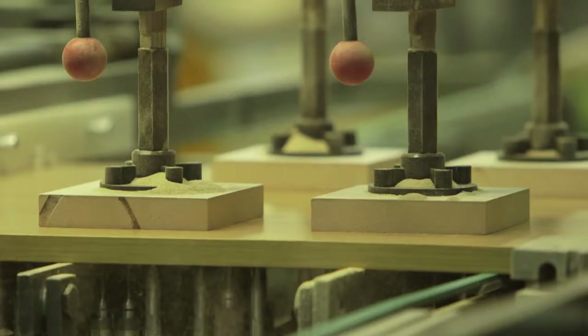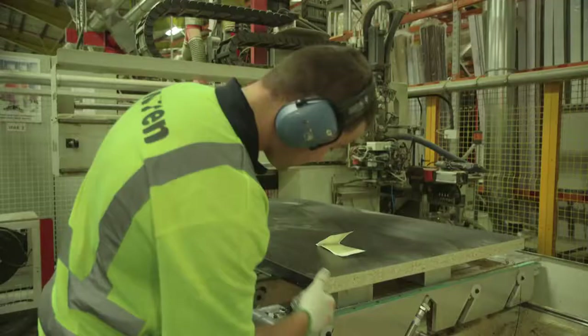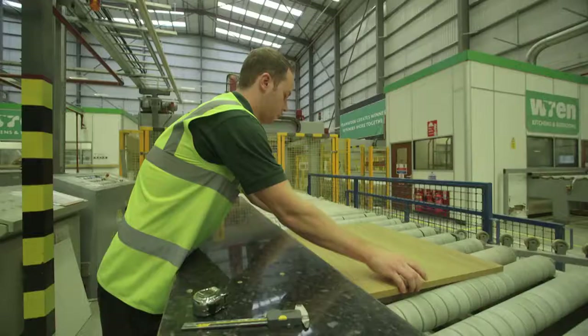All panels are precision cut, drilled and edged. There is minimal waste. Every piece is checked by hand for imperfection.